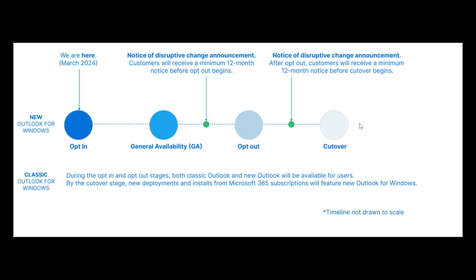Now, something else quite important to take note of: the cutover stage does not signify the end of support for classic Outlook for Windows. Microsoft says, in their words, they will continue to honor published support timelines for existing versions of classic Outlook for Windows until at least 2029. So we know the end of support for classic Outlook for Windows will not be reached until at least 2029.